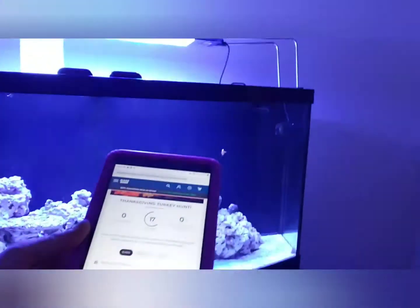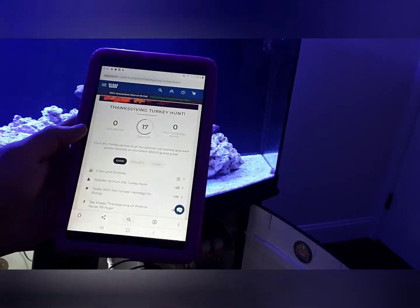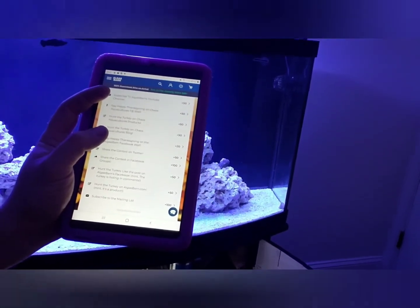Also, if you guys didn't know, Algae Barn is holding a contest right now — they're giving away five thousand dollars in prizes. A lot of cool stuff going on with them. Very simple — here, I'll show you right on the tablet. You go on the contest page, sign up, follow all the instructions. It's going to be a little bit of a turkey hunt — they give you hints on what you're supposed to do. Make sure you sign up this way so you guys get the credits.